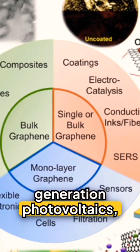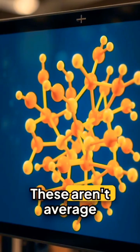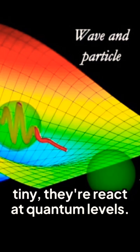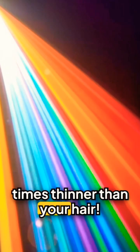Do you know about next-generation photovoltaics, where we're literally engineering light-capturing materials at the atomic level? These aren't average nanoparticles — they're semiconductor crystals so tiny they react at quantum levels. We're talking 2 to 10 nanometers. That's over 100,000 times thinner than your hair.